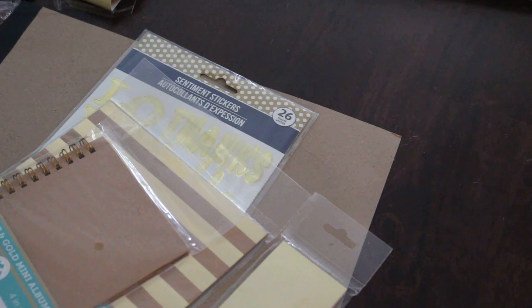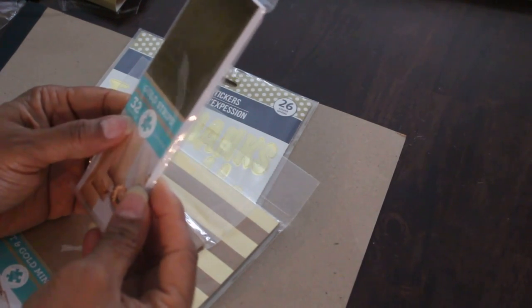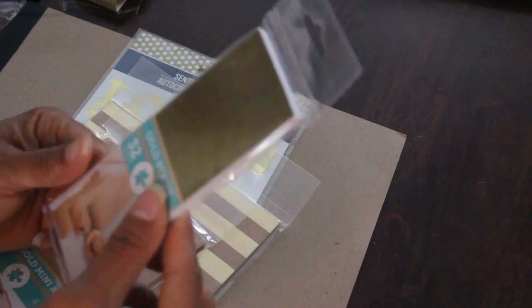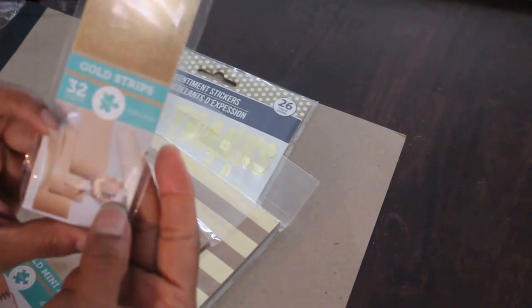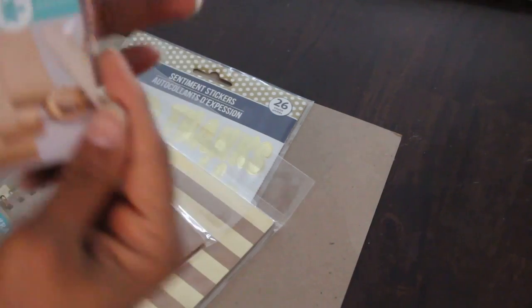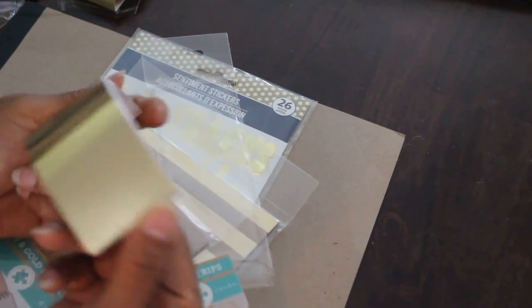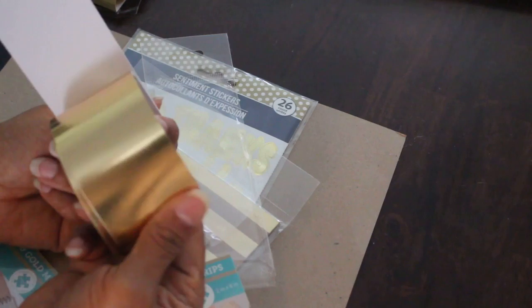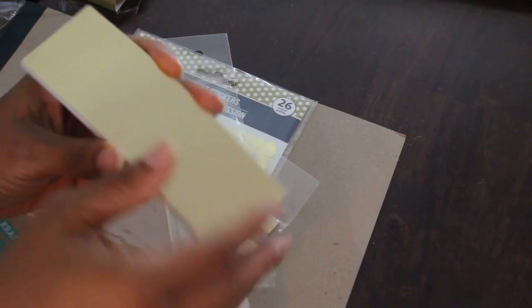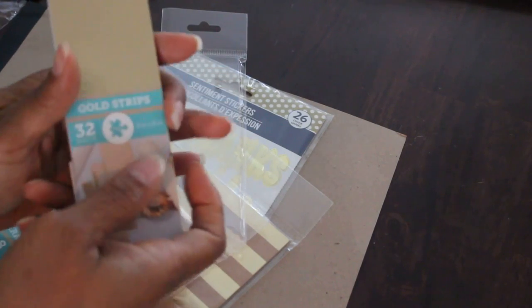They had about 10 different things in the craft-it gold line. One is a 32-sheet two-by-six gold strips pack. The suggested use on the package is rosettes or belly bands. You can also use this with your alphabet punch board — cut strips at two inches to make mini alphabets yourself. You'll probably need a couple of strips to make a whole rosette, unless you want a really small one. Those rosettes would look really cute on your banners.